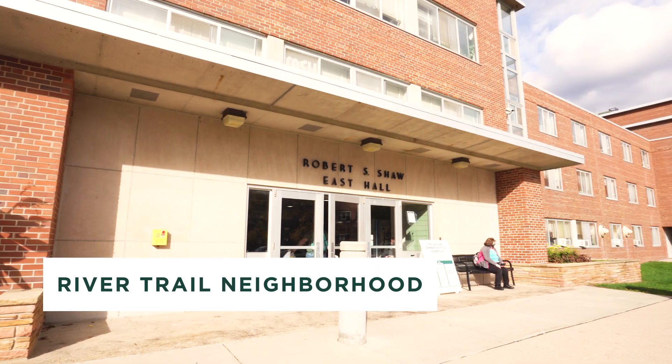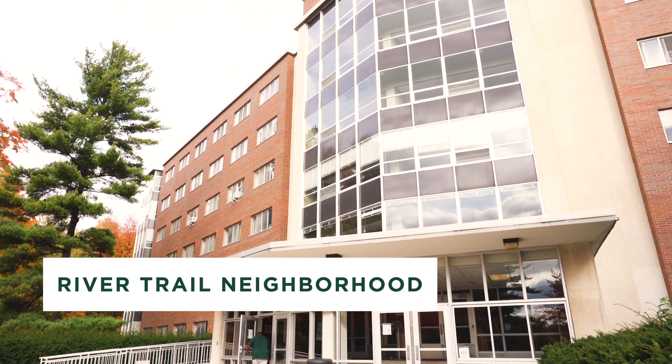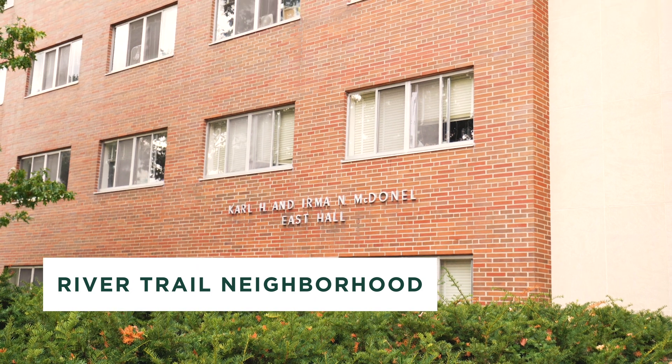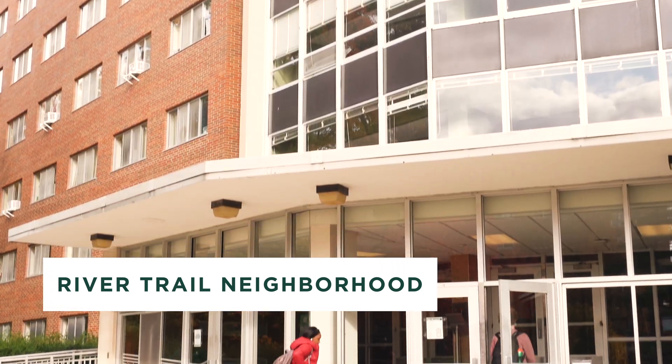Down the road in the River Trail neighborhood, Owen and Shaw Hall are the second year residence halls. McDonnell also provides housing for first and second year students. Owen is all single rooms, suite style bathrooms, and is a dining plan optional space.